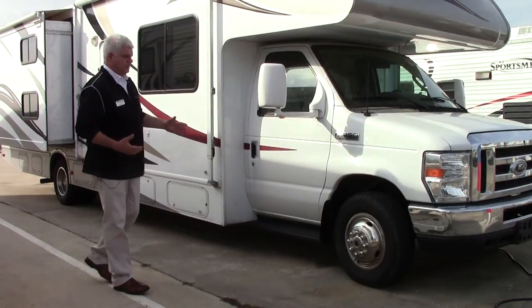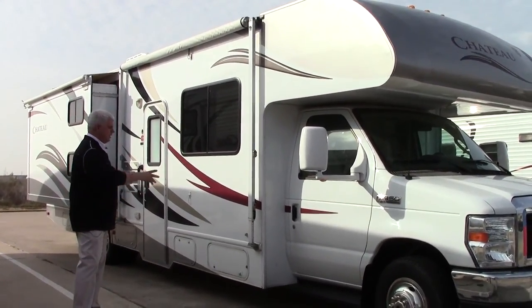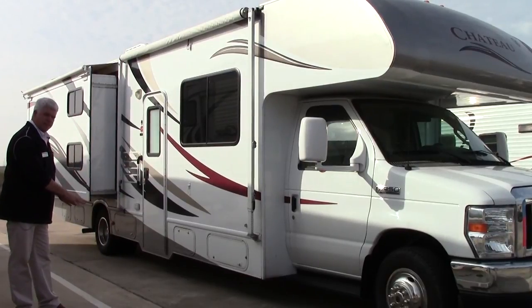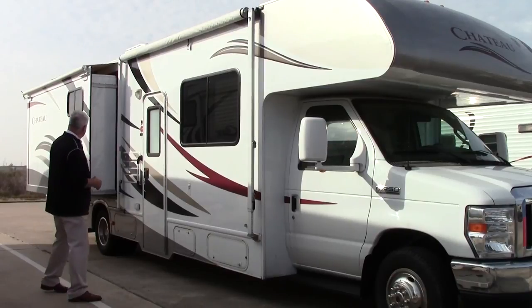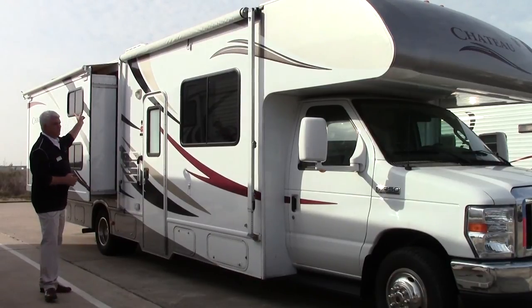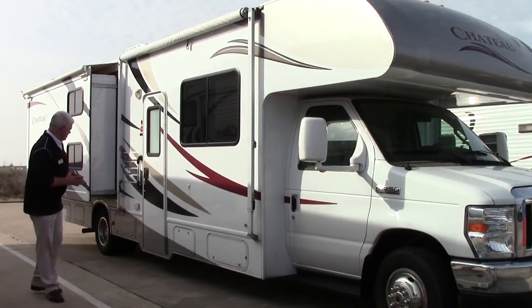As we go around the passenger side of the coach, a few highlights: it has a Dometic awning, so the awning pulls out here so you can set up your little camp space, protect you from the sun and the rain, and put your picnic table or whatever you want. It also has a slide out on this side.